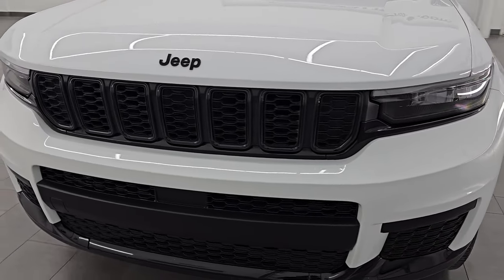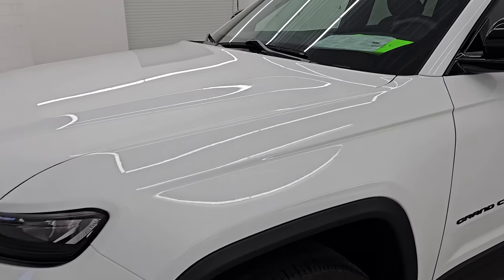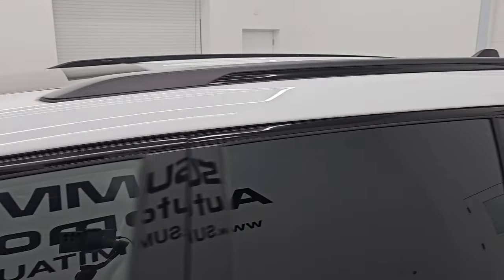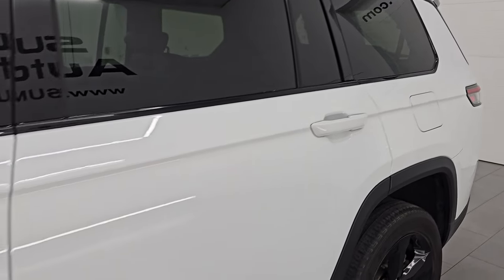This is a one-owner clean title history out of Michigan. I'm going to go all the way around in this video — inside, start it up, take a look under the hood, show you all the options, and give you the most accurate representation that I can of this vehicle.